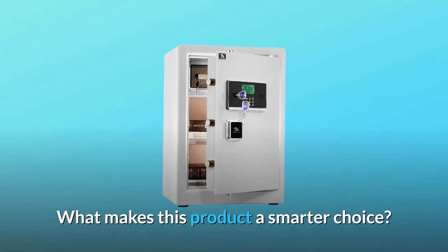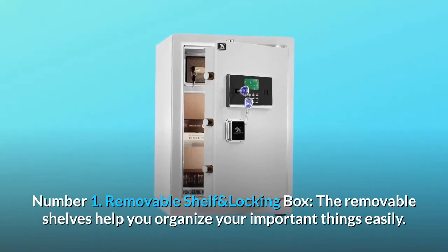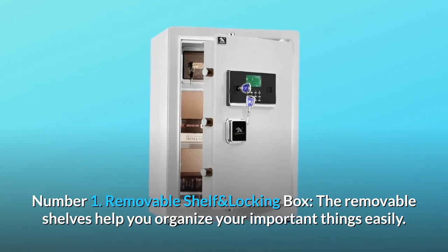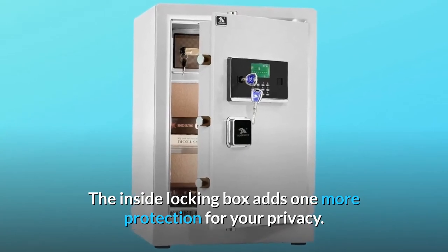What makes this product a smarter choice? Number 1: Removable Shelf and Locking Box. The removable shelves help you organize your important things easily. The inside locking box adds one more layer of protection for your privacy.